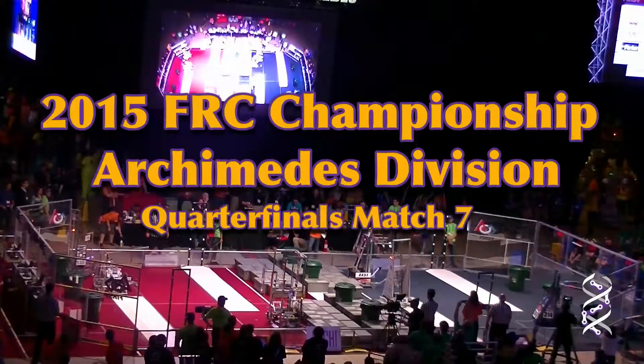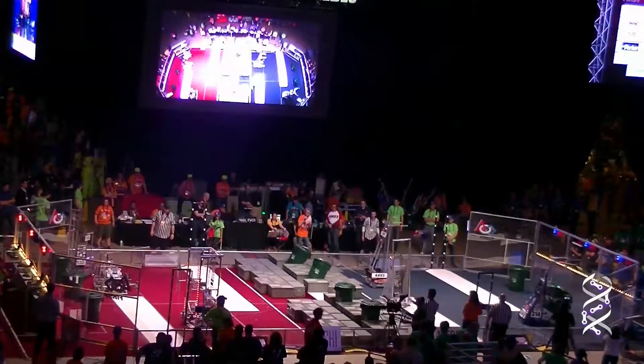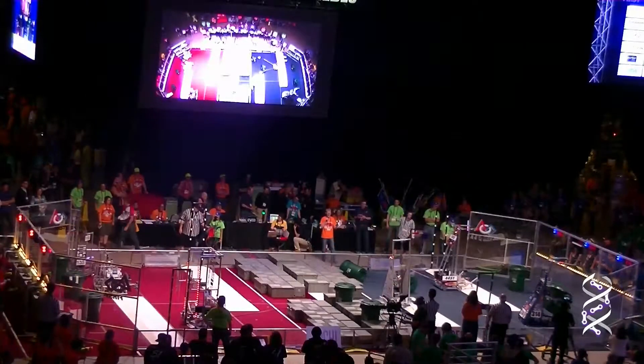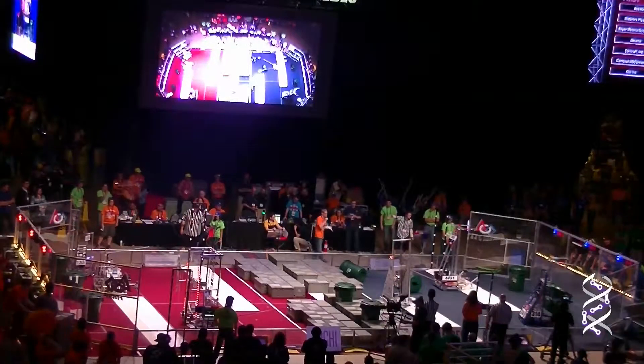3, 2, 1, rush! Quarter-final 7 action at midfield. Tucktown Thunder, 68, not able to get a hold of the cycling container. All 44-51 — Robots Garage in South Carolina is able to manage it. Form Blue as we come out of autonomous mode.